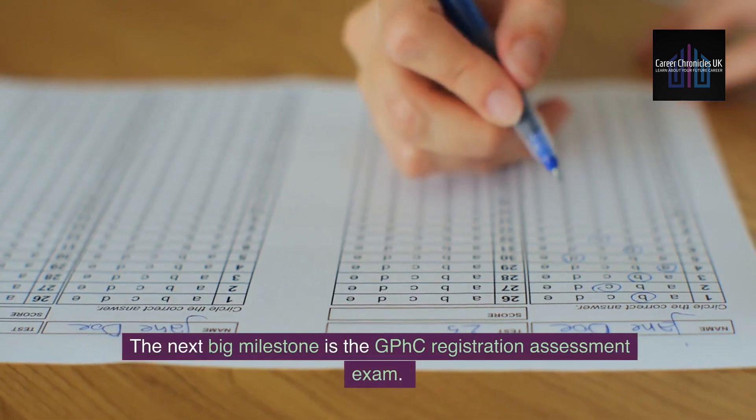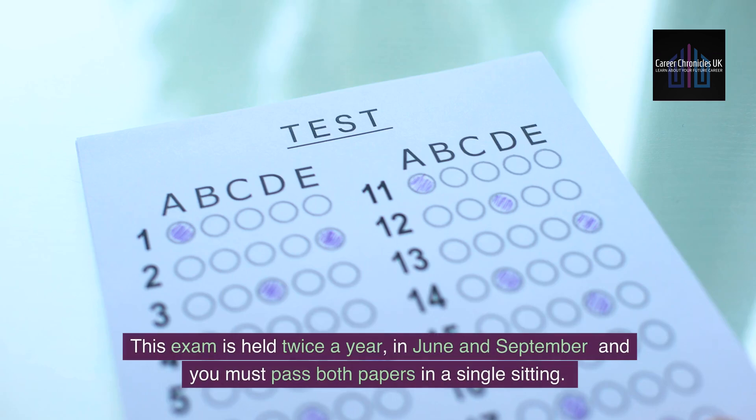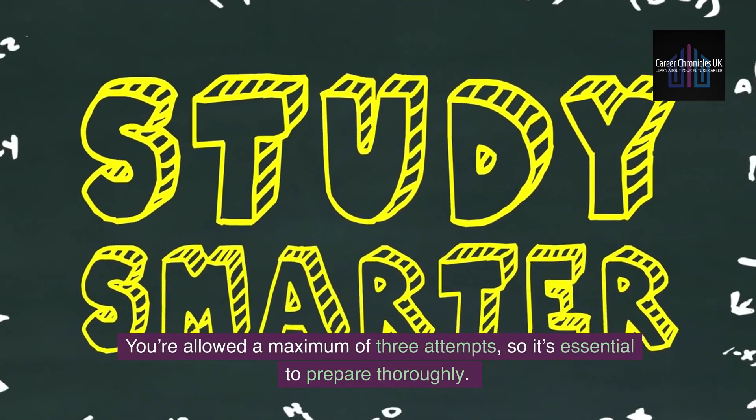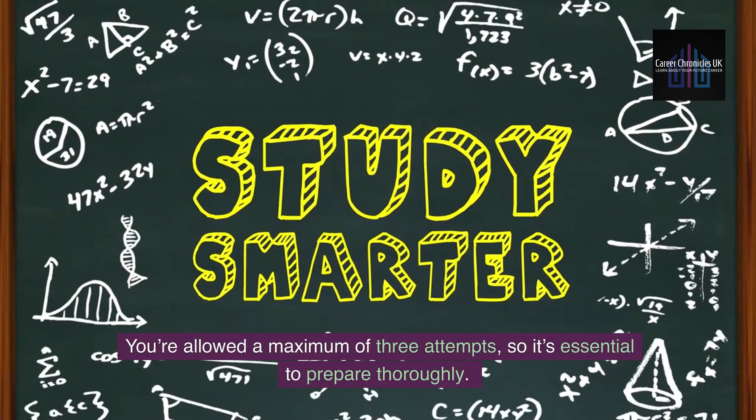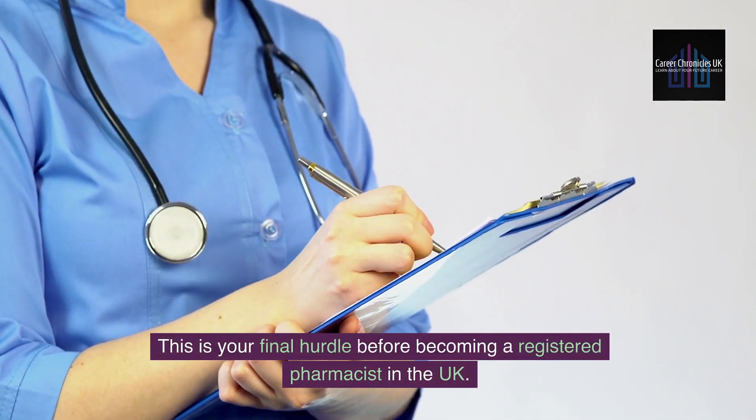The next big milestone is the GPHC registration assessment exam. This exam is held twice a year, in June and September, and you must pass both papers in a single sitting. You're allowed a maximum of three attempts, so it's essential to prepare thoroughly. This is your final hurdle before becoming a registered pharmacist in the UK.